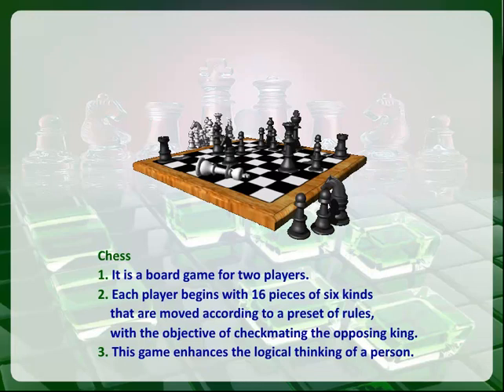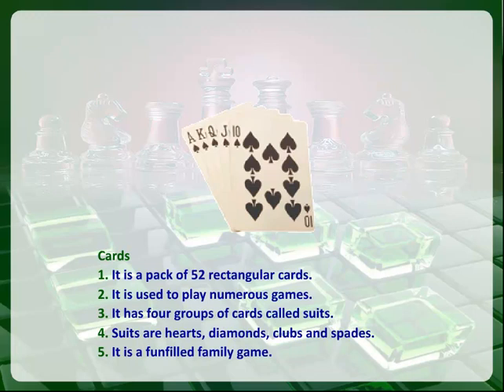This game enhances the logical thinking of a person. Cards. It is a pack of 52 rectangular cards. It is used to play numerous games. It has four groups of cards called suits.